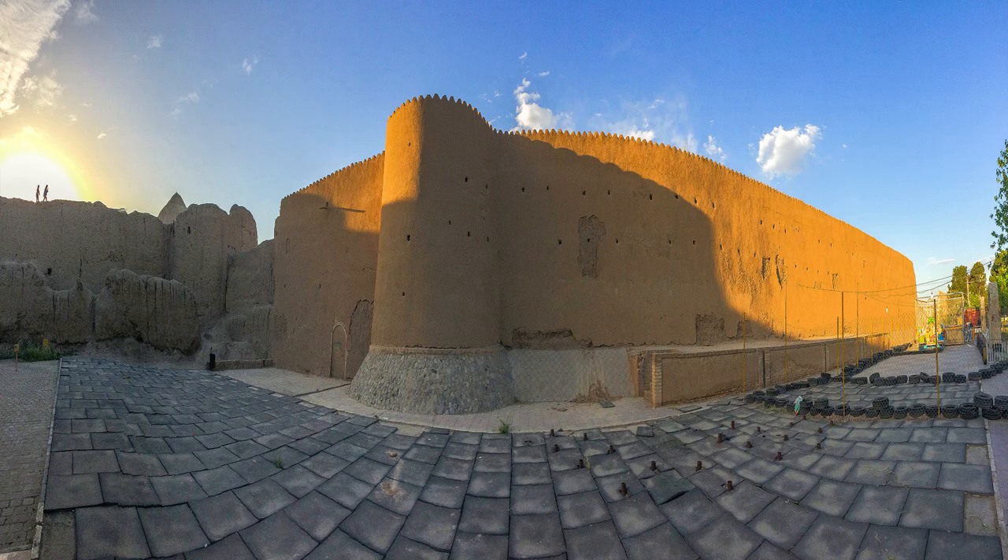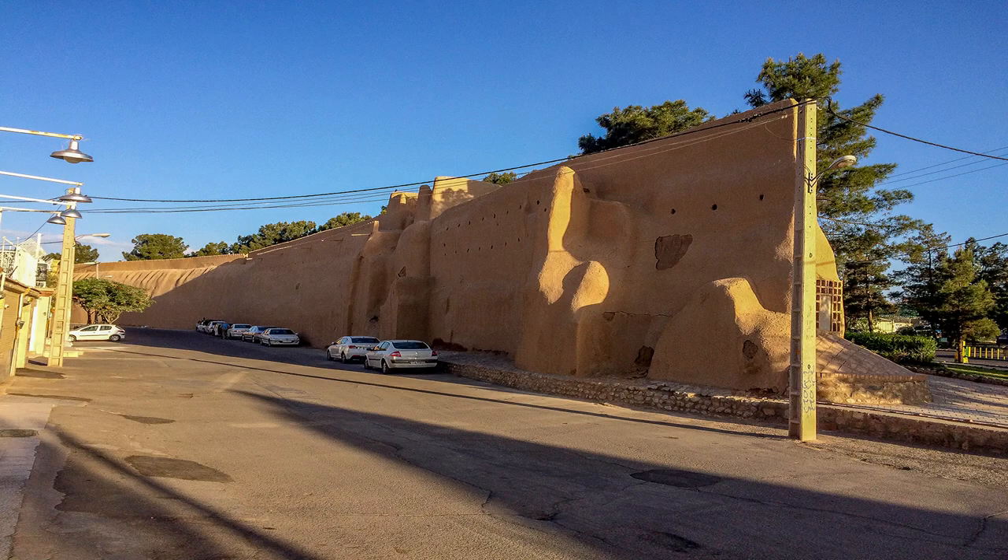Hello everyone and welcome to my channel. On this episode I am going to talk about a ruined castle and its battlement which is located on Alawi street in Kashan city, that dates back to 10 centuries ago when the Saljuqi empire was ruling over Iran.